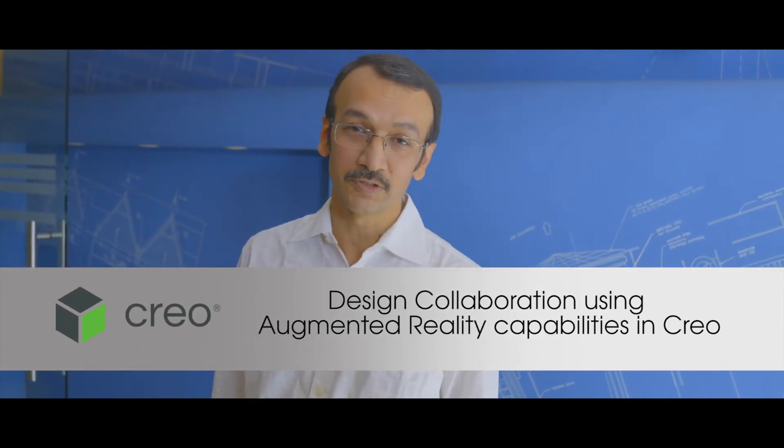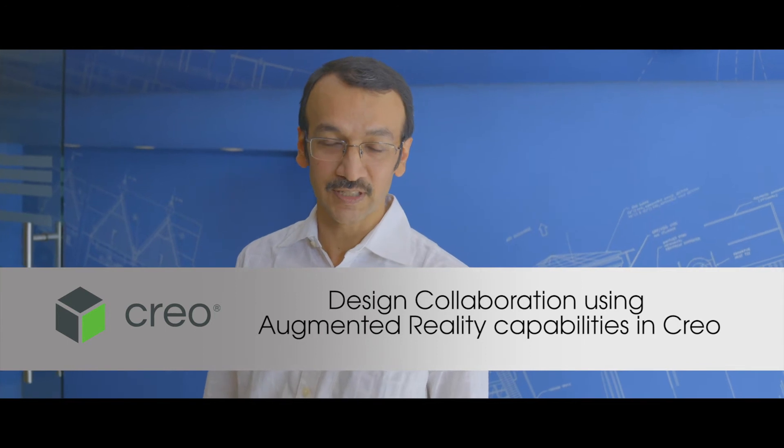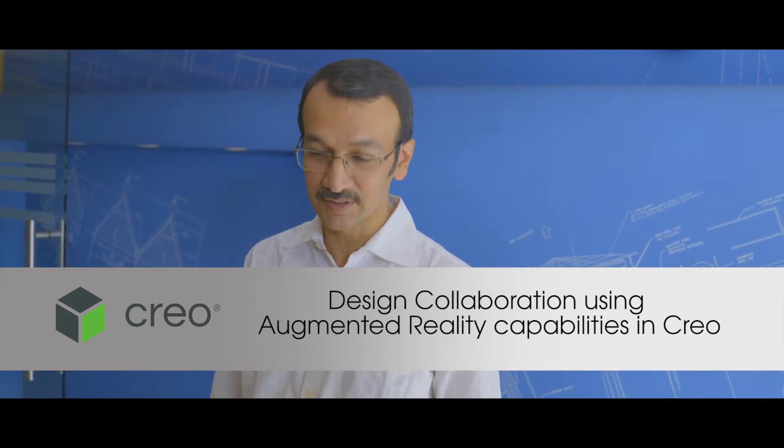That's another advantage with Creo — AR, augmented reality. We can experience design anywhere, anytime. This is the head office, but we could also go to the site and see the same thing without going back to the system.